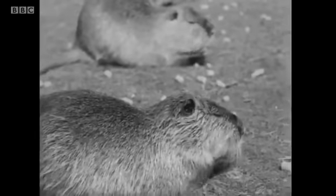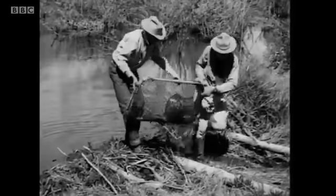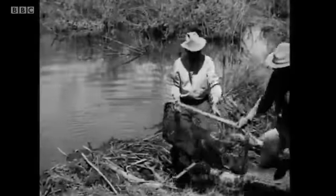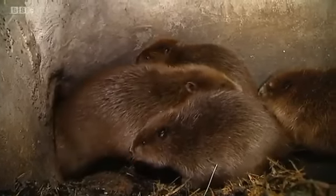It's the habit of the little animals to collect wood for their homes, and the dams that result have been found to keep the streams free from silting up. This beaver family at the Wildwood Trust in Kent is soon to be released onto a Welsh river.